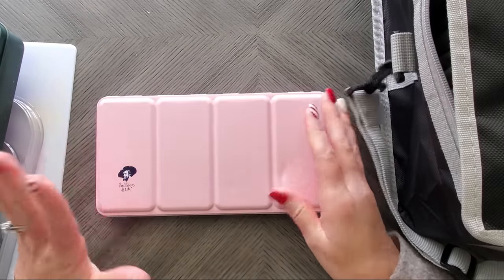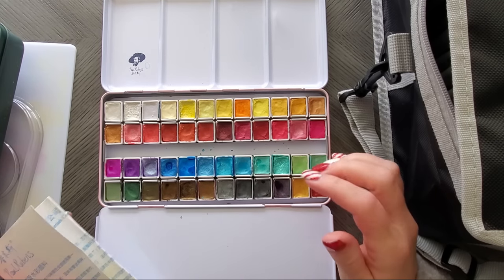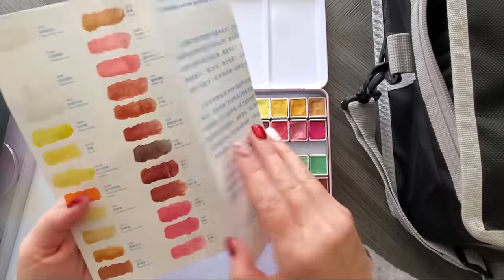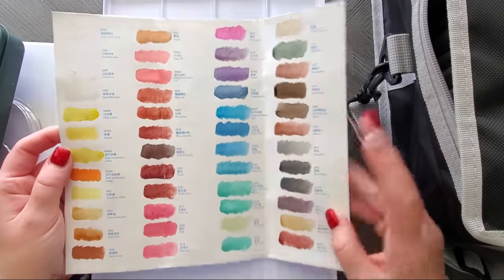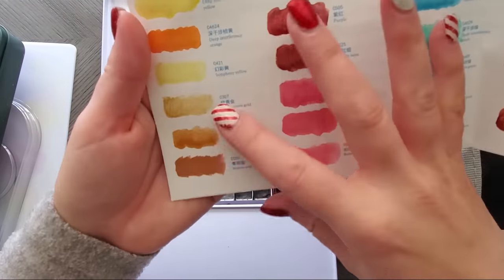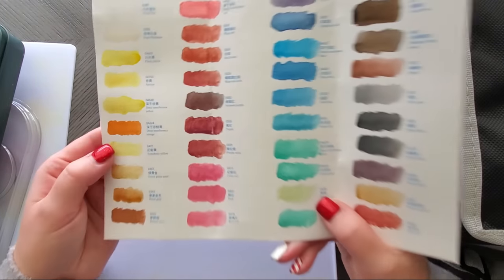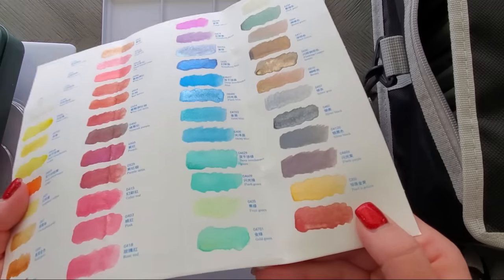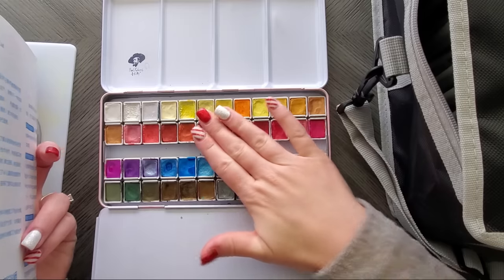Number 10 is the Paul Rubens Metallic Watercolors. I got this from a Prime Day sale. I do have a swatching video on my channel and these are really pretty metallic watercolors — really heavy on the blues, but I've used them in coloring books and they're just gorgeous. Their golds are very pretty and you can water these down to get a very light effect or use them really concentrated and get tons of sparkle.